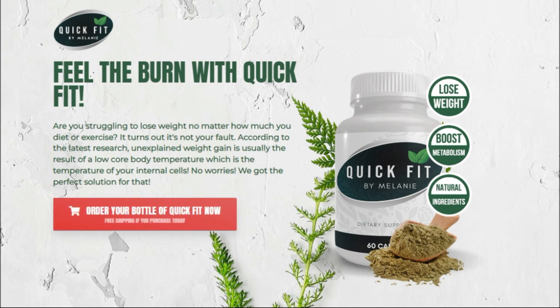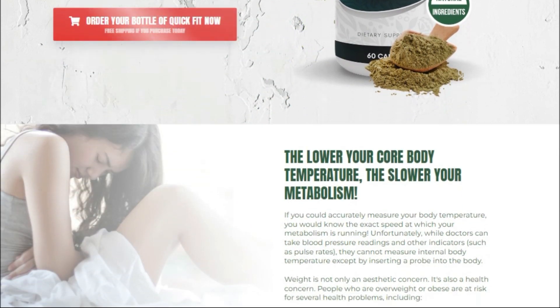The first thing you need to know about Quick Fit by Melanie is: beware of the site from where you will buy it, because Quick Fit by Melanie is only sold on the official website. To help you, I left the link of the official website below in the description of this video.